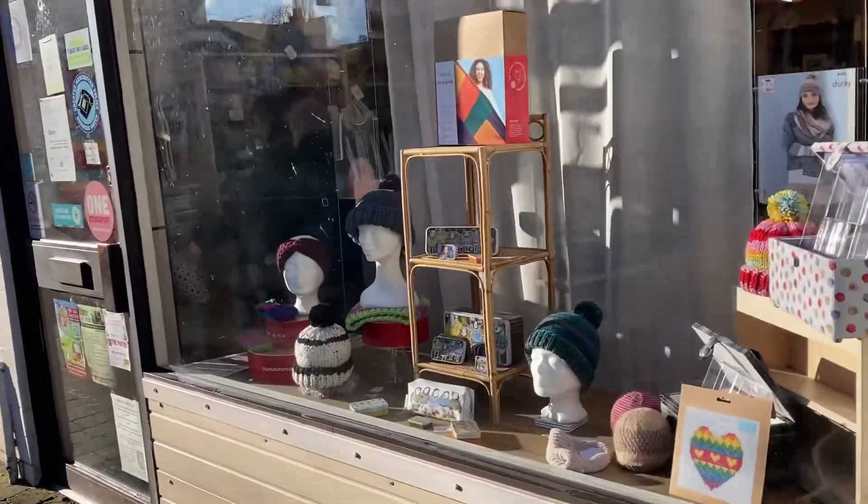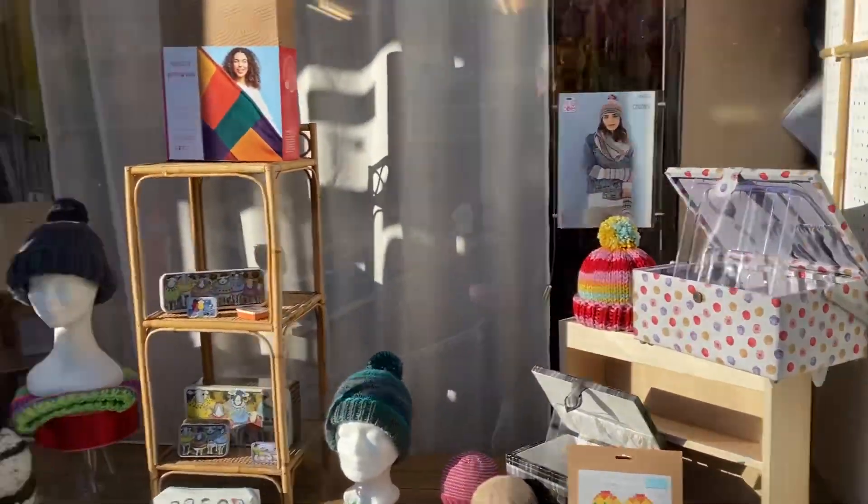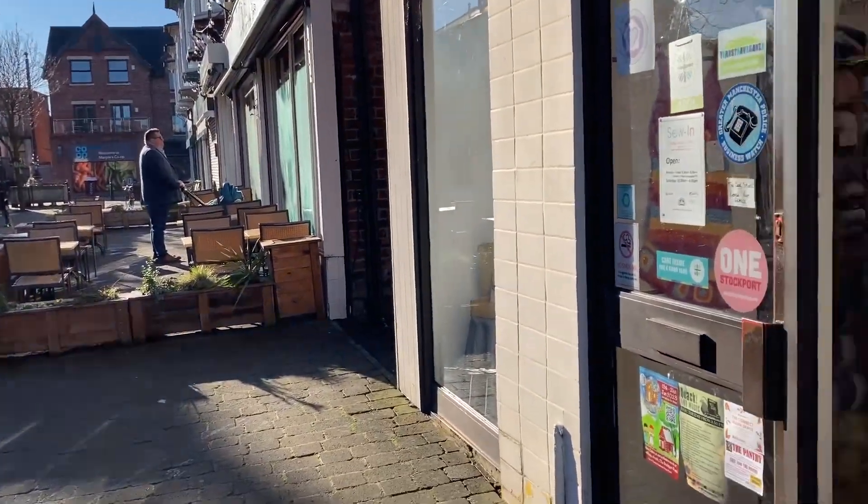It's a really nice wool shop. I'm going to go in there and then head to the cafe for coffee.